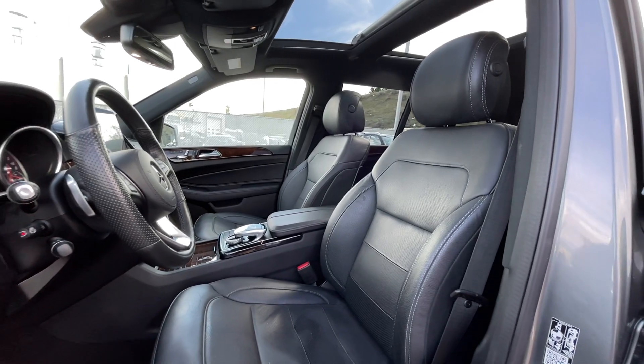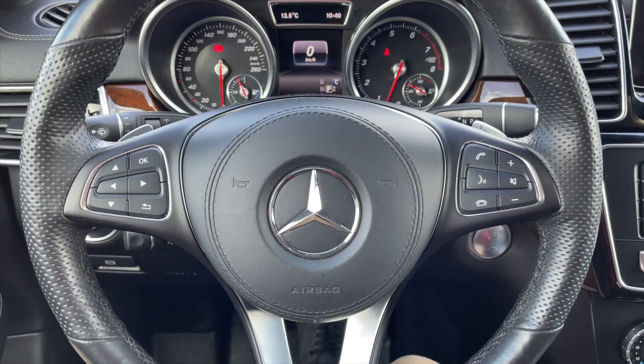For the interior, this is a seven-passenger vehicle with black leather interior seating. Let's take a closer look inside now.